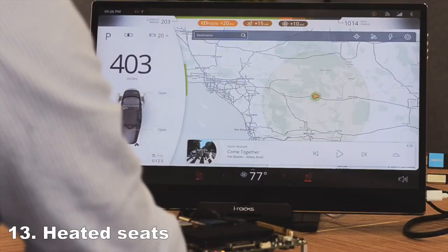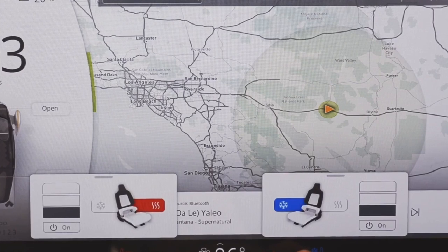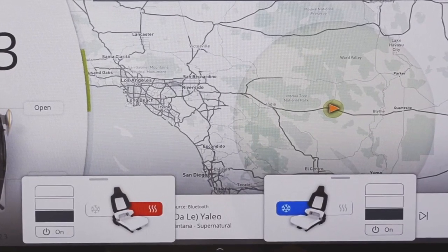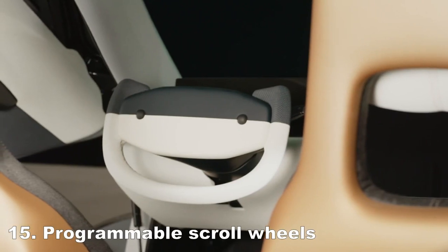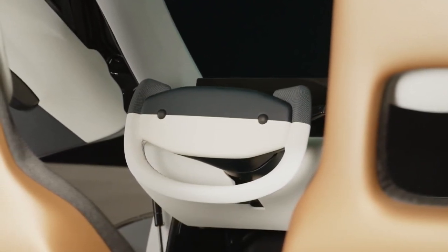While heated seats are planned for Aptera, cooled seats won't be included in the initial launch due to implementation complexities. Nevertheless, Aptera ensures that their seats are lightweight, sturdy, and stylish without compromising comfort. Plus, the programmable scroll wheels on the yoke offer customizable controls, allowing you to tailor your driving experience to your preferences.